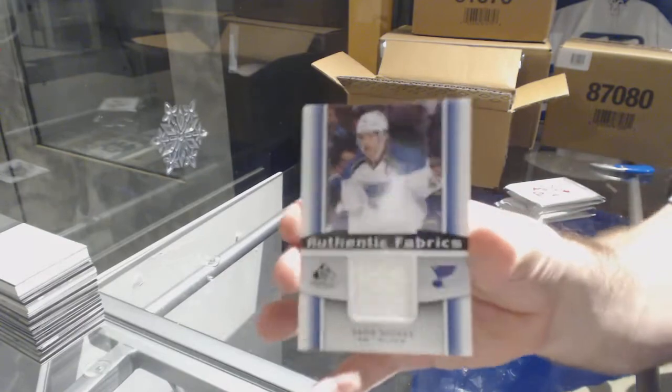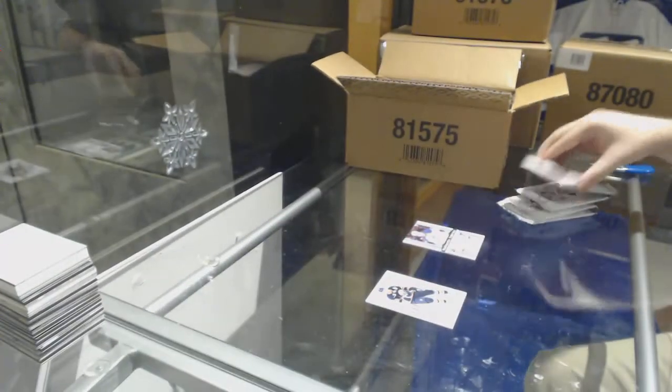And we've got for the Blues, David Backus jersey. The Blues crushing it already.